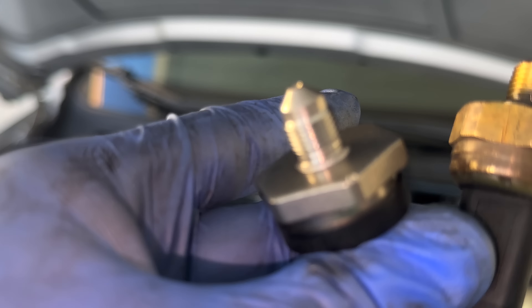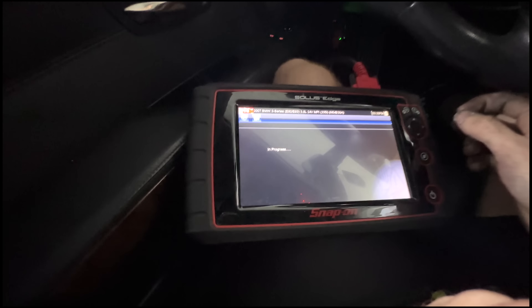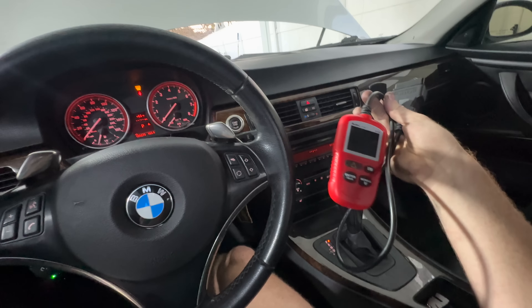Probably gonna have to also put the O-ring in. Here we go — code scan. Let's see if we still have the code. I don't know why I'm using this; the $301 reader reads the code in like five seconds.